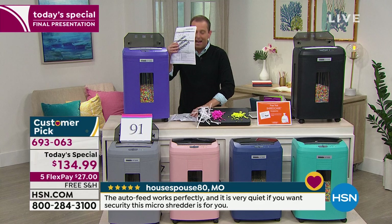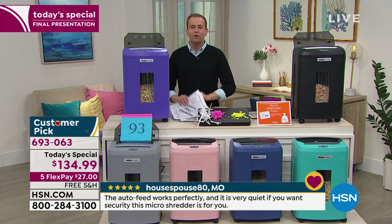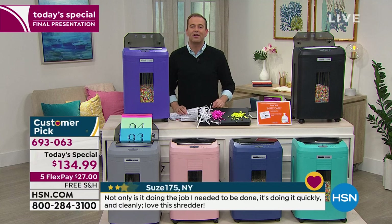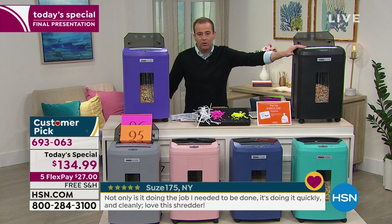With other shredders, you think of standing there and putting a few pages in at a time, then a few more. That will never happen again — take the whole load, put them all in at the same time, and it goes to work for you. We only have about 10 minutes left. If you're on the phone we see you — the black is sold out.